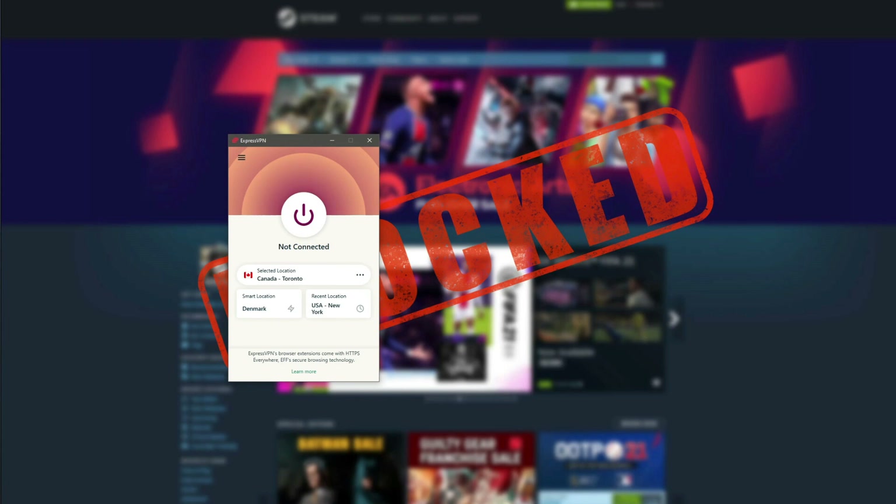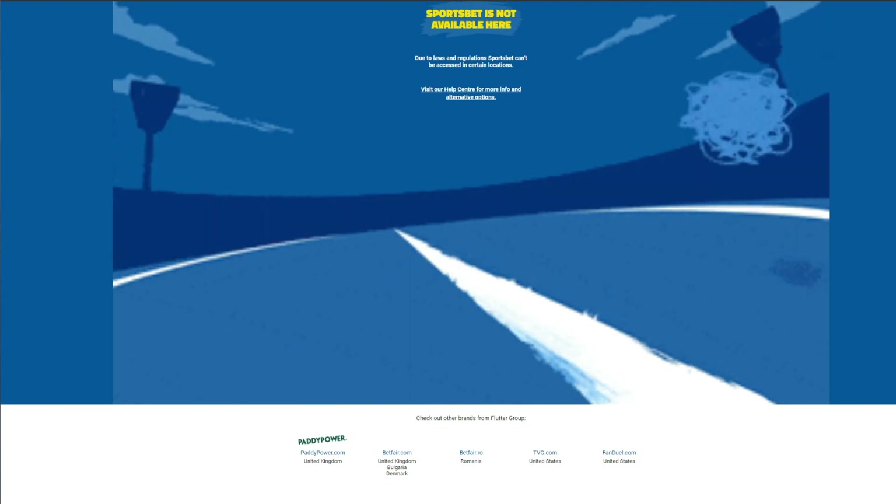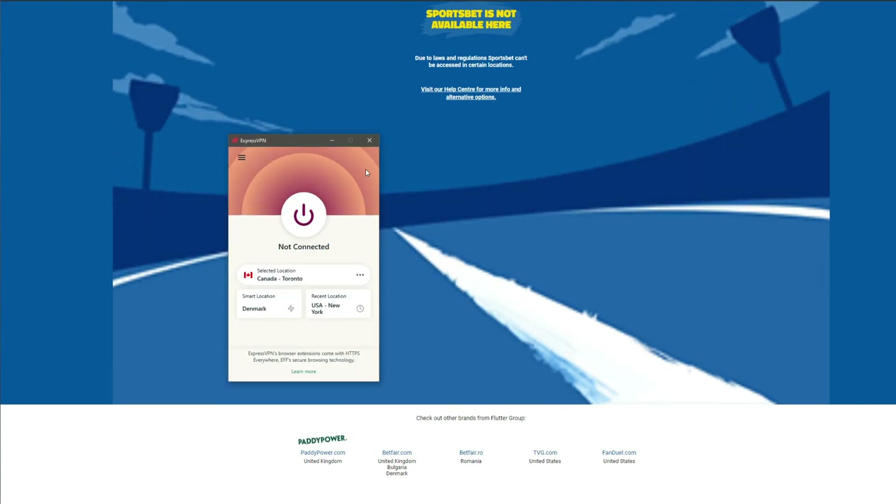Here's how to unblock sites at school. Let's use any website to prove that this solution works. For example, let's use a betting site called SportsBet. When I try to access it, obviously it is blocked, so I can't do it. Now I can use ExpressVPN to route my traffic through the VPN server and unblock the website.